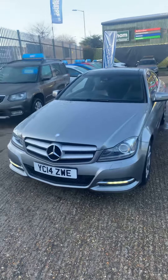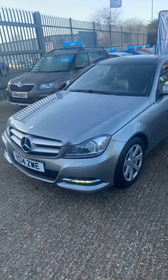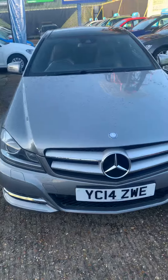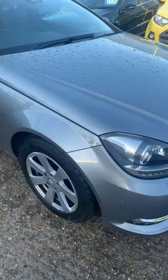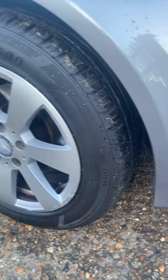Good afternoon, just giving you a longer walk around this Mercedes that's come in. It's a 14 plate, it is the C220 — it's in good condition. You can see the tires, tires are good there.